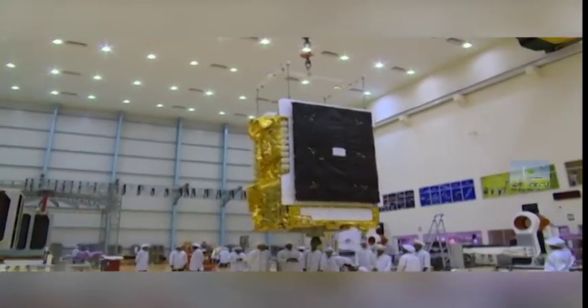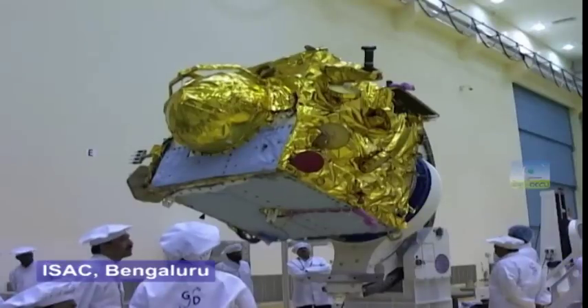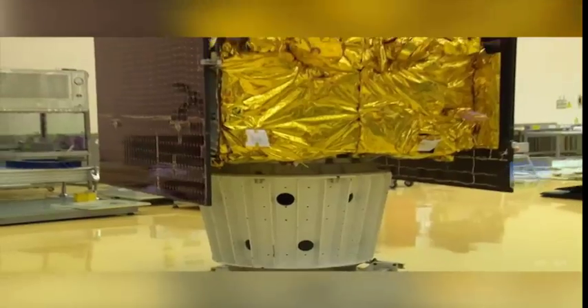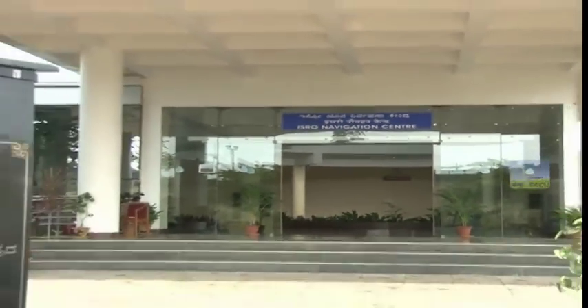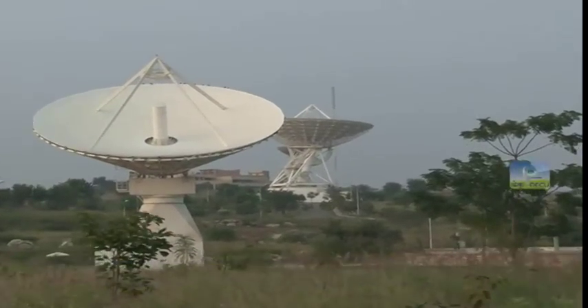The ISRO Satellite Center, ISAC, at Bengaluru, was responsible for the bus systems. The satellite assembly, integration and environmental tests were carried out at ISAC. The ISRO Navigation Center, located at Byalalu, is the heart of the ground segment of NAVIC.